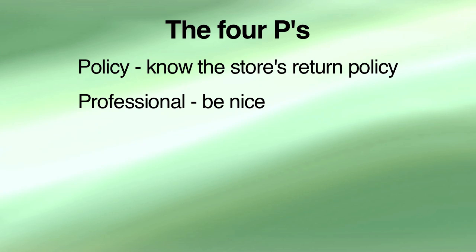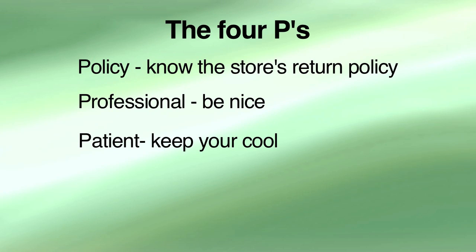Once inside the store, be professional and patient. The nicer you are, the more prepared you are, the more professional you act, the chances are you'll be treated much better. Be patient when you go in the store — don't be in a hurry. Know the policy, act very professional, and you'll be dealing with a professional in the return process.